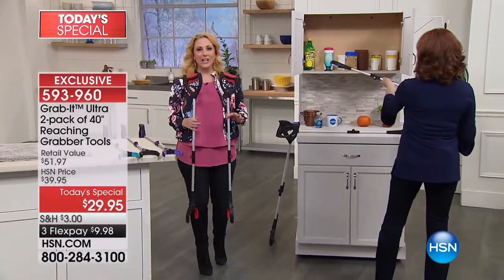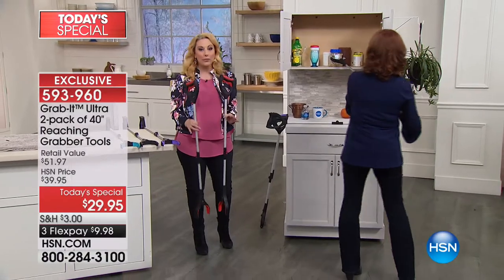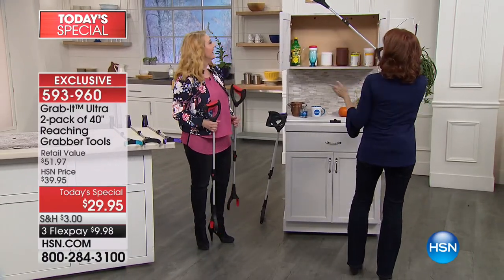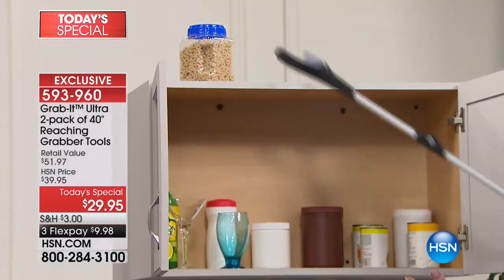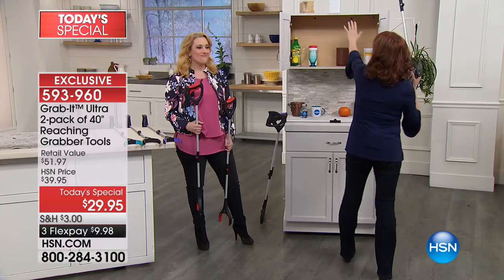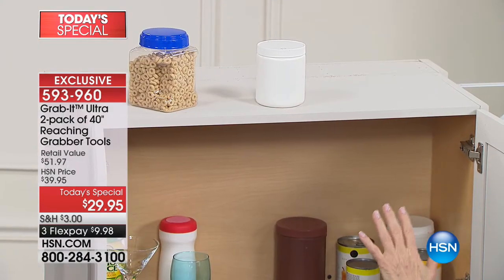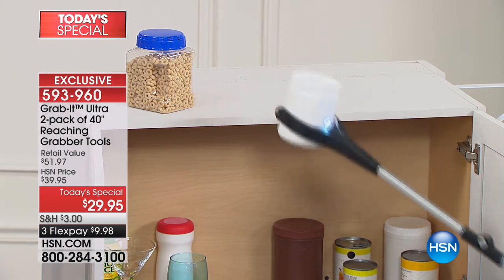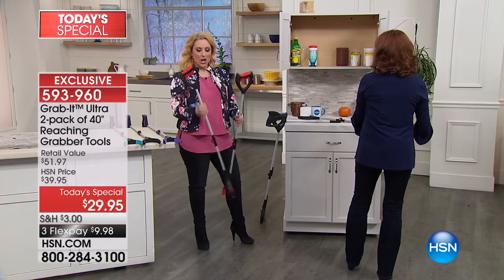Don't forget you're getting two of them today. It's the best value of the day - the today's special at just $29.95 for both, and only $9.98 to get home. If you have things on the top shelf that are just out of your reach, and you're frustrated because you can't get it, you can let the Grab It grab it for you and bring it down to a level you can handle.